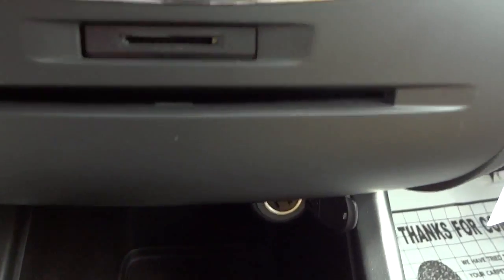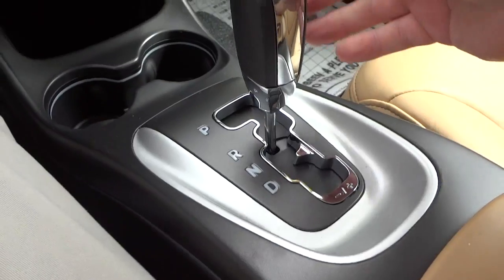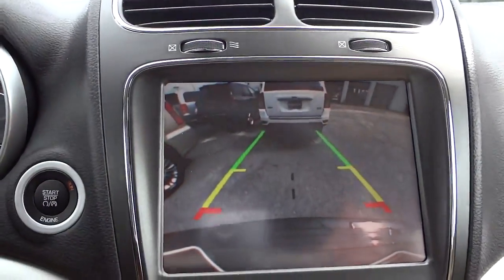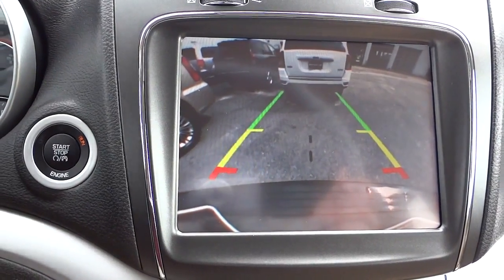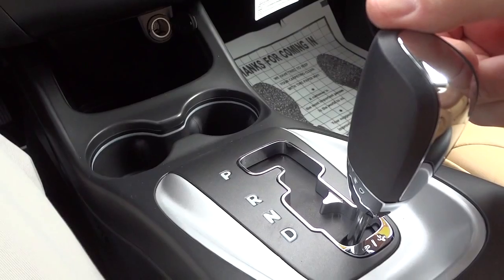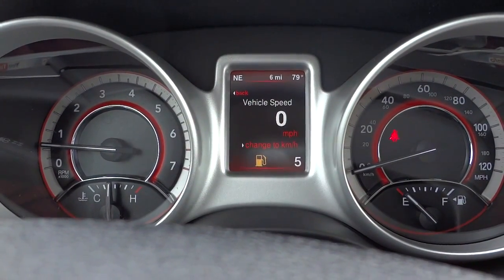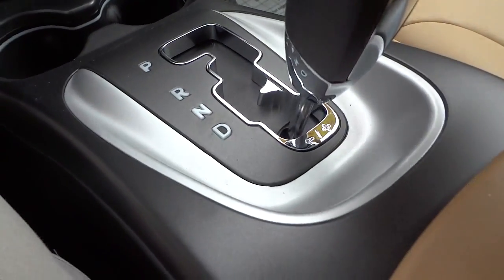Down here are those buttons I showed you before, a nice big storage pocket, and a power supply. Cup holders are here along with your shifter for the six-speed transmission. When you put it in reverse, the park assist turns on and the backup camera comes up — it's a wide-angle view so you get a really good look at what's directly behind you. You can also shift gears manually by moving the shifter down and using the plus and minus to go through gears.